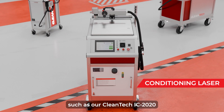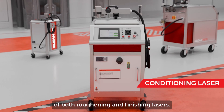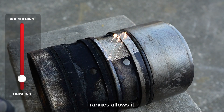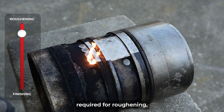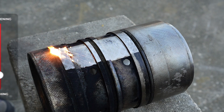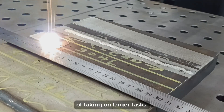Conditioning lasers, such as our Cleantech IC-2020, combine the functionalities of both roughening and finishing lasers. Its power output range allows it to reach up to the level required for roughening, and the settings can be adjusted to achieve a finishing function. The system's cleaning rate exceeds that of a finishing laser and is capable of taking on larger tasks.